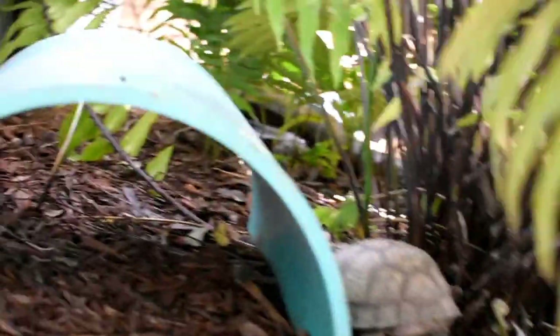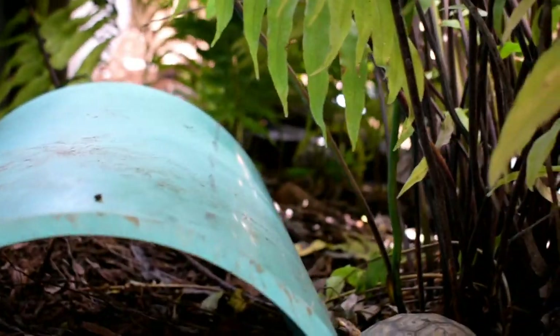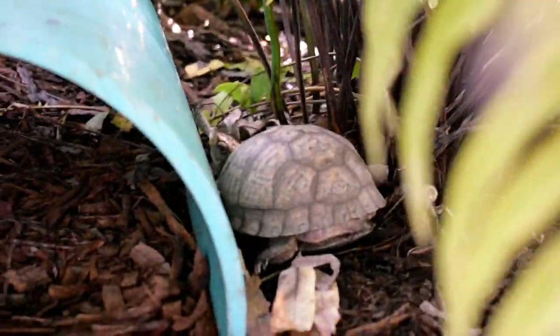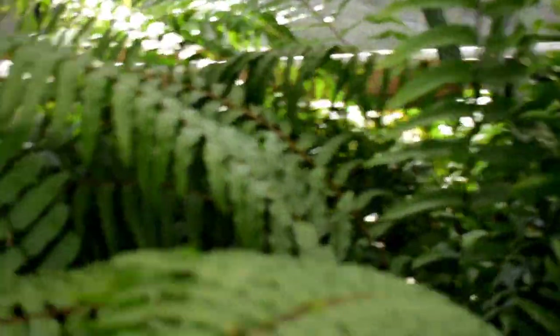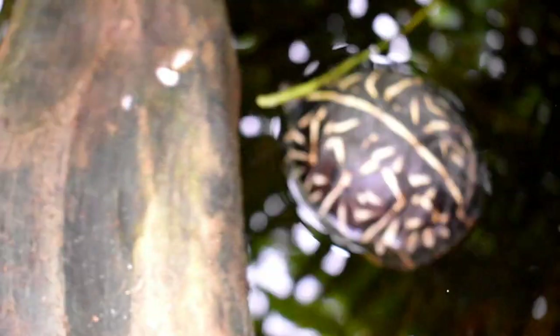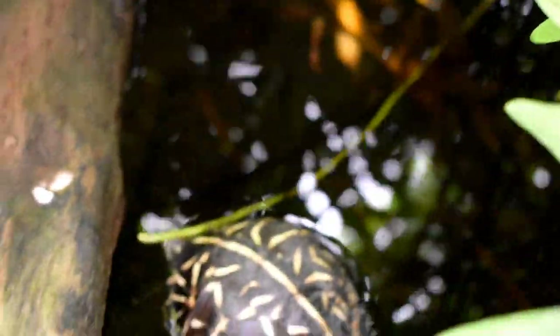I see Sparky — I don't know if you can see it through the camera. She's on the log in the water. I see you there. What are you doing, honey? You were on the log. Did I scare you off?